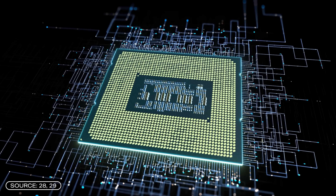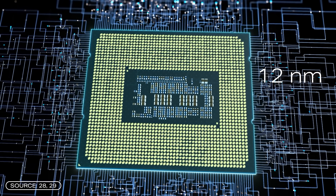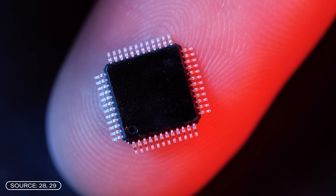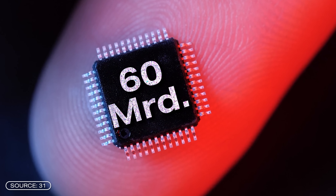Conventional electronic chips consist of increasingly smaller structures — conductors between transistors are now just 12 nanometers long, about 6,000 times thinner than a human hair, with a fingertip-sized chip holding 60 billion transistors. This increases performance, energy efficiency, and speed. With optical chips, miniaturization is not necessary and not possible. However, according to Ferch, this is not a problem because you can work with different properties of light — calculating with different frequencies to keep up with the computing densities of digital chips.